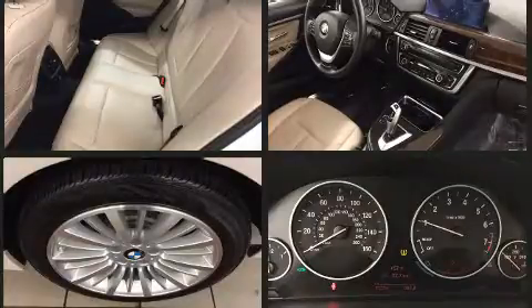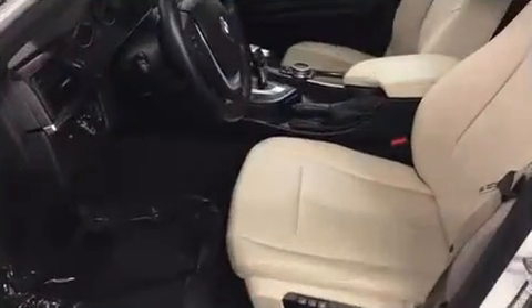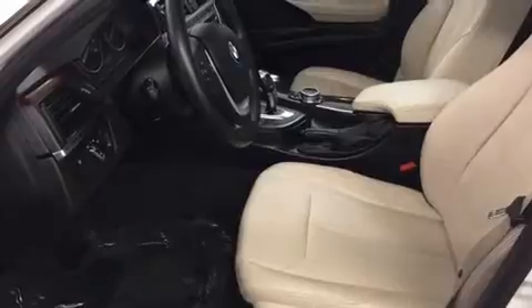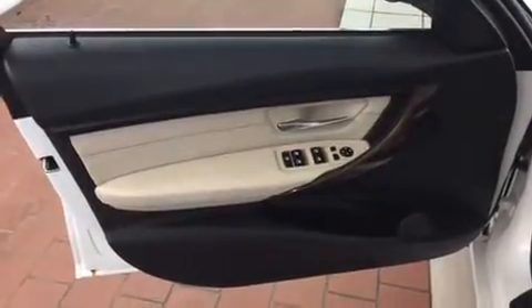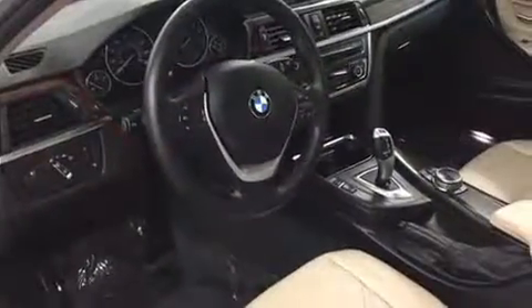BMW ensures the safety and security of its passengers with equipment such as head curtain airbags, front side impact airbags, traction control, brake assist, anti-whiplash front head restraints, ignition disabling, an emergency communication system, and four-wheel disc brakes with ABS.